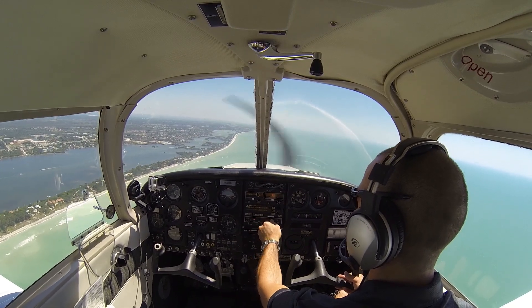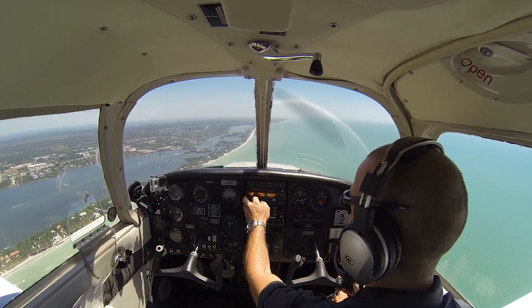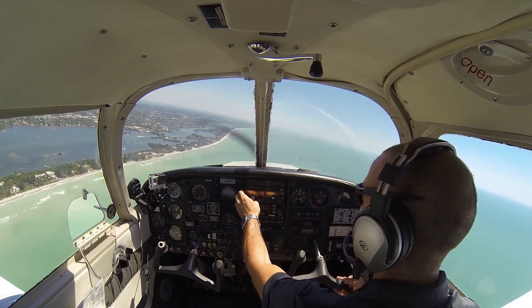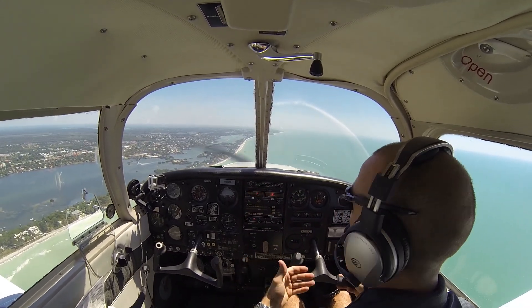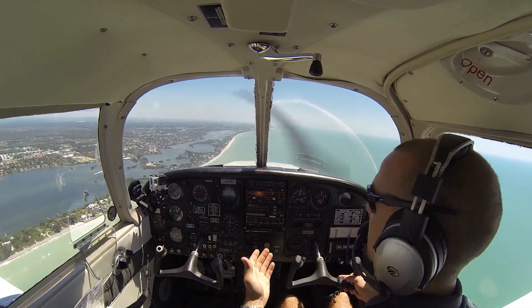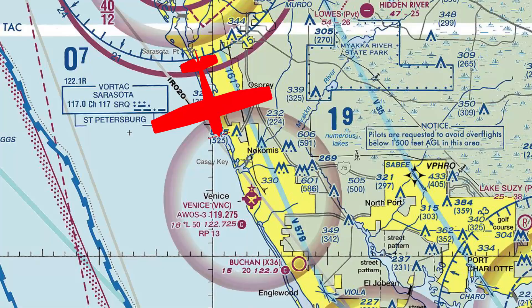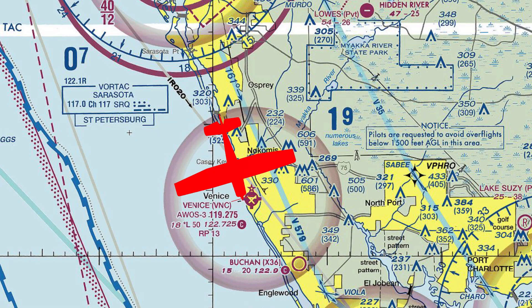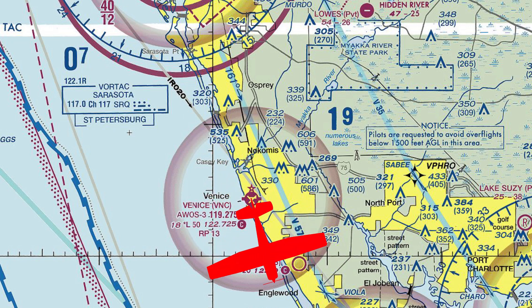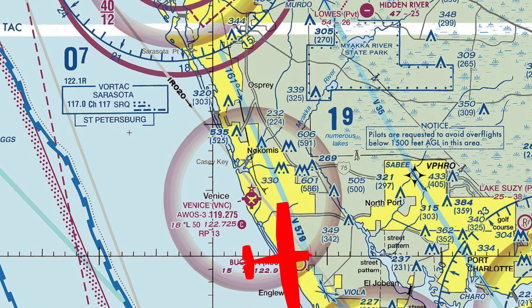We'll program in 1200 for our squawk code — squawking VFR, flying VFR visual flight rules. We've got the Venice CTAF dialed in. We'll dial in the Venice AWOS — unfortunately today it's out of service and we can't get the weather. So we plan to overfly the field at 1,500 feet, five hundred feet above traffic pattern altitude. Look down for the windsock, identify what it's doing, maybe talk to other airplanes in the pattern to see what runway they're using. Looks like it's going to favor runway 23. We'll enter the traffic pattern on the left downwind at a 45-degree angle and make our full-stop landing.